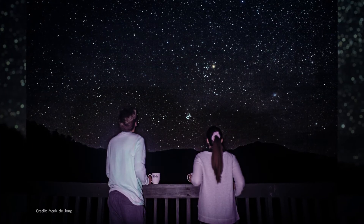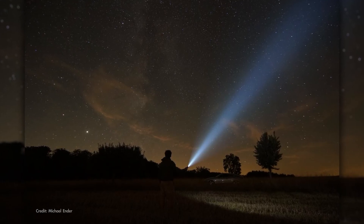So bring a warm drink, bundle up, and enjoy your time searching for meteors in the November sky.